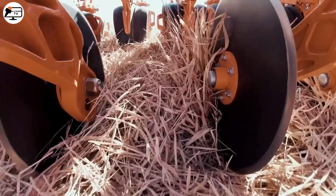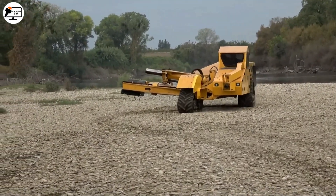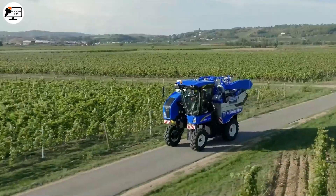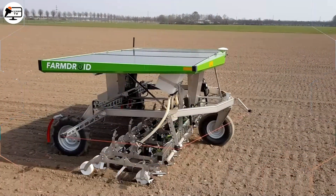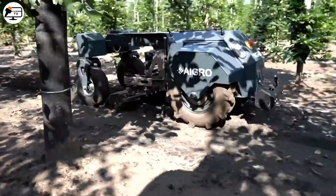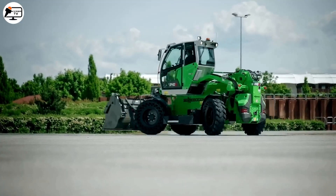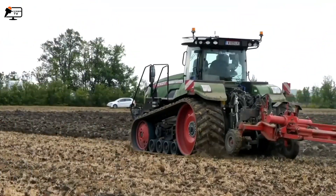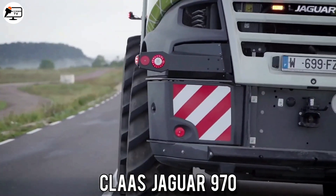Welcome to my channel. Today we're going to be taking a look at futuristic agriculture machines that are next level. These cutting-edge technologies boost productivity while minimizing environmental impact. If you're interested in seeing the future of agriculture, don't forget to like and subscribe for more incredible innovations. Let's get started.